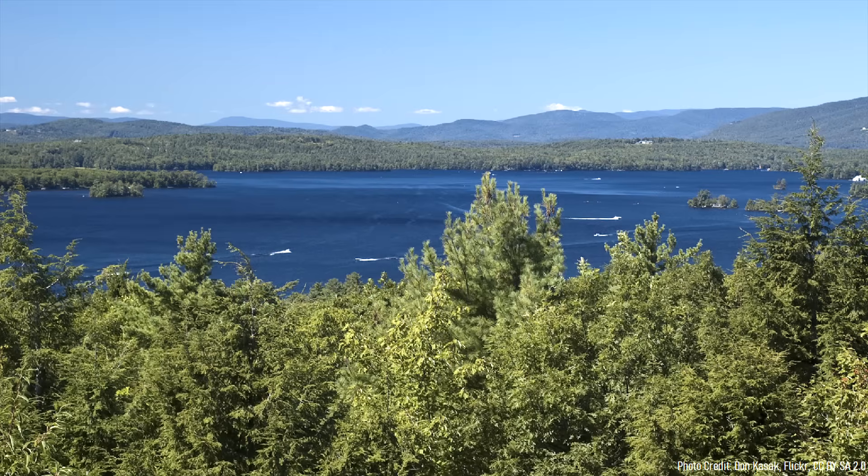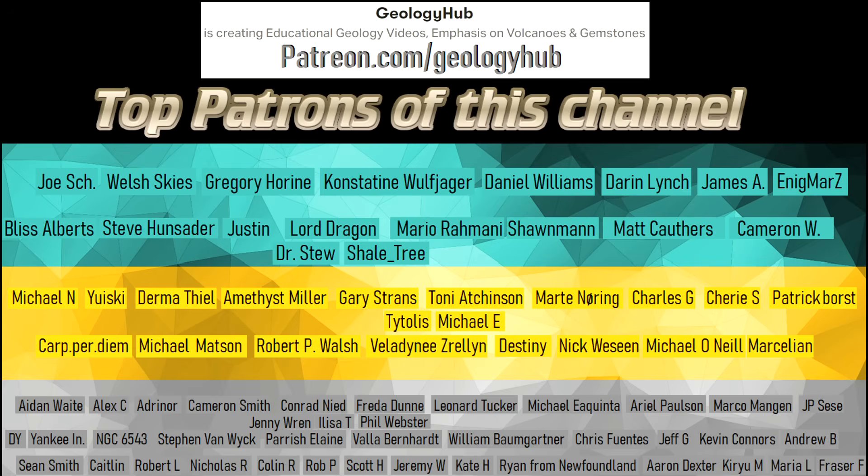Thanks for watching! If you would like to request a specific topic, please leave a comment below. I would like to thank Daniel Rady, a grade 8 earth and space science teacher in New Hampshire, who requested this video's topic.